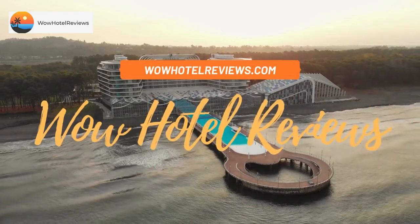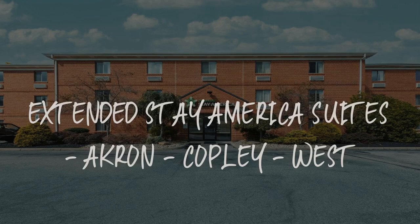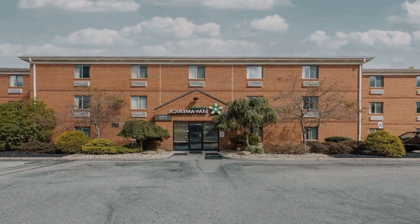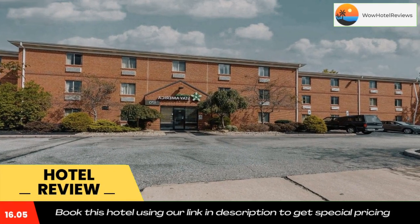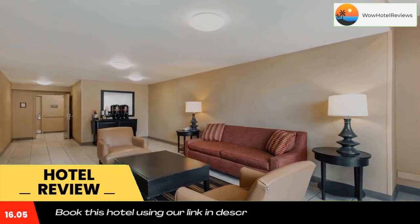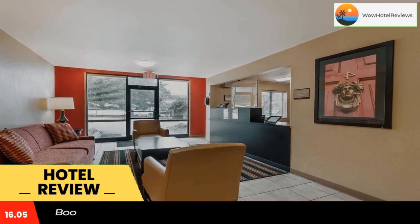Hello guys, welcome to Wow Hotel Reviews. Today I am reviewing Extended Stay America Suites Akron Copley West. It's a two-star hotel. Please use our Booking.com link in the description to book the hotel and get good pricing. This Extended Stay Akron Copley is located in Copley and is especially designed for longer stays, with all rooms featuring a fully equipped kitchen.